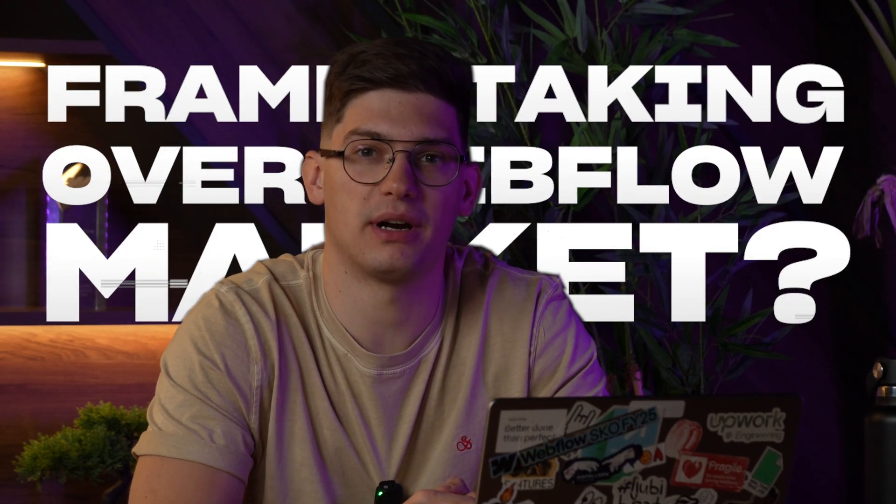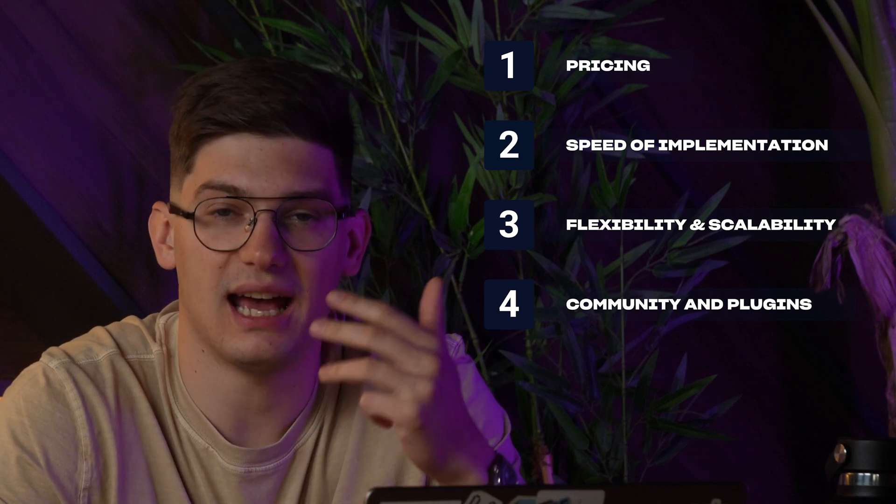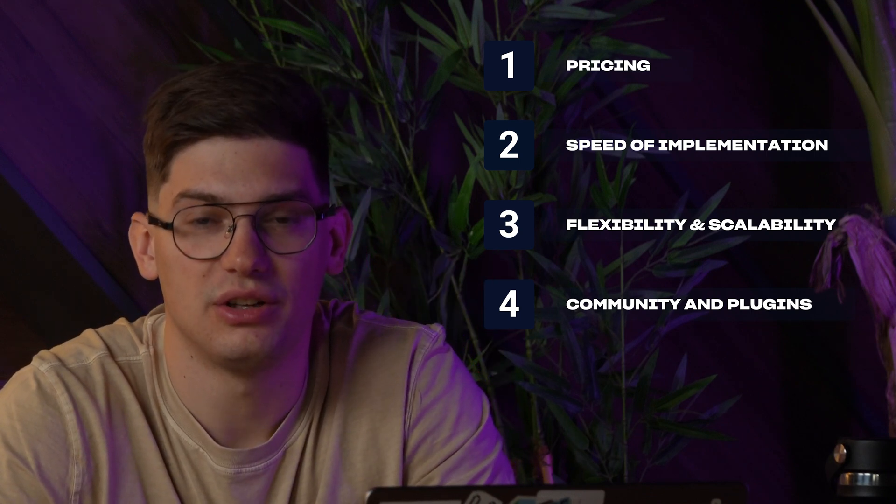Is Framer taking over the Webflow market, and should you transition your marketing website over to Framer? Let's find out in just a few minutes. In this video I'll go over pricing, speed of implementation, flexibility and scalability of the platform, and community and plugins — so that you don't have to. Let's dive directly into it.